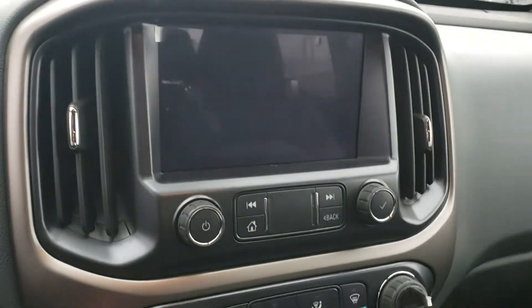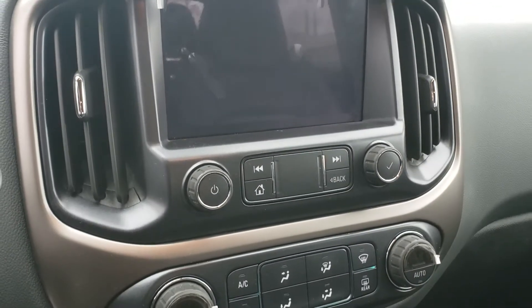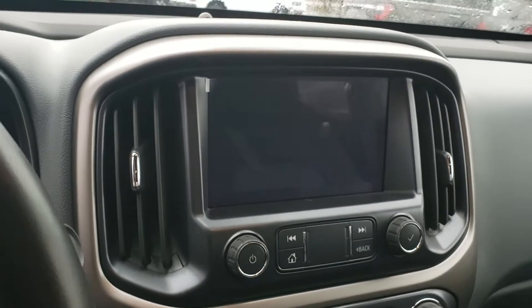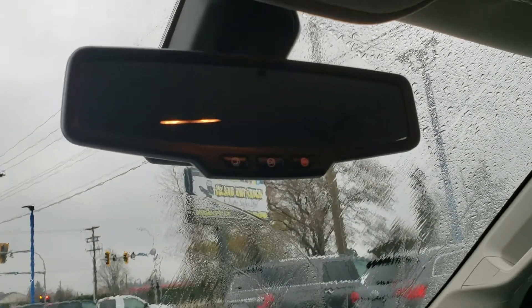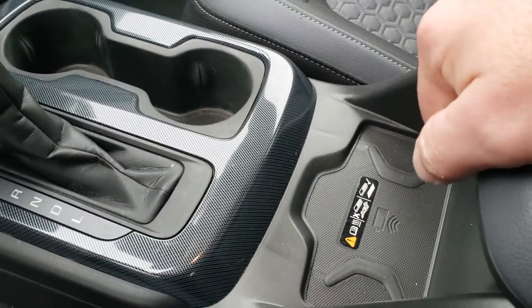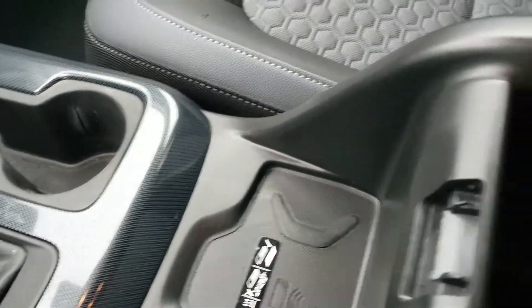Up here you've got a full touchscreen with navigation, AM, FM, satellite radio, and Android Auto and Apple CarPlay, which is fantastic. There's also your OnStar controls if you ever get into trouble, a sunglasses holder up top with map lights, and a wireless charging pad — just set your phone on it and it starts charging.